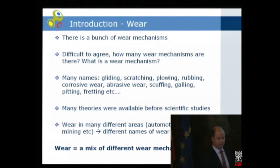Wear. Now I'm in deep trouble, because there is a bunch of wear mechanisms and scientists can't agree on how many there are. Many names appear in the literature: gliding, scratching, plowing, rubbing, corrosive wear, abrasive wear, scuffing, galling, pitting, fretting, etc. Why all these names?